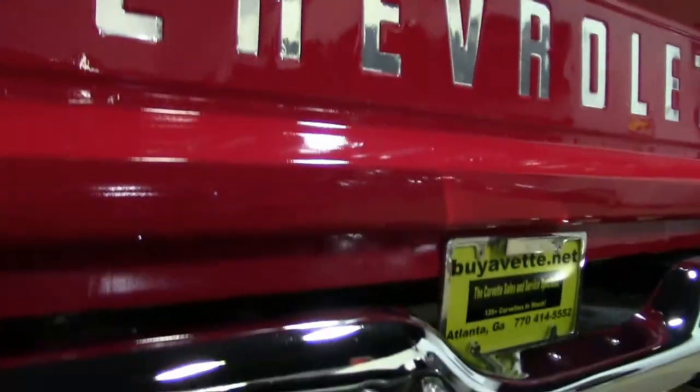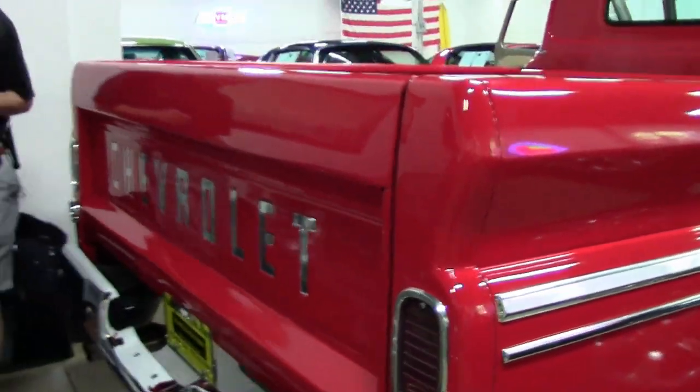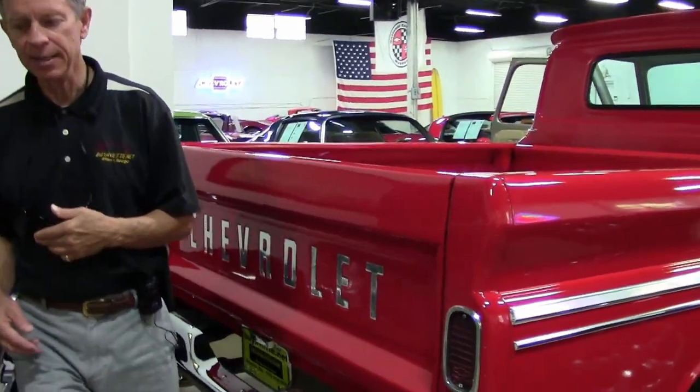Just one example of many classic cars, trucks, and Corvettes we have here at Buy A Vet. Check it out on our website, buyavet.net.